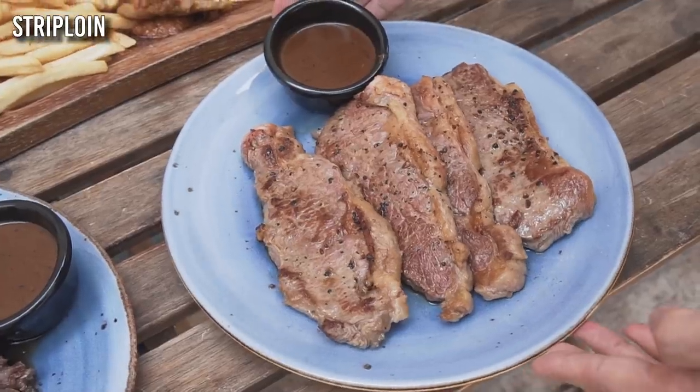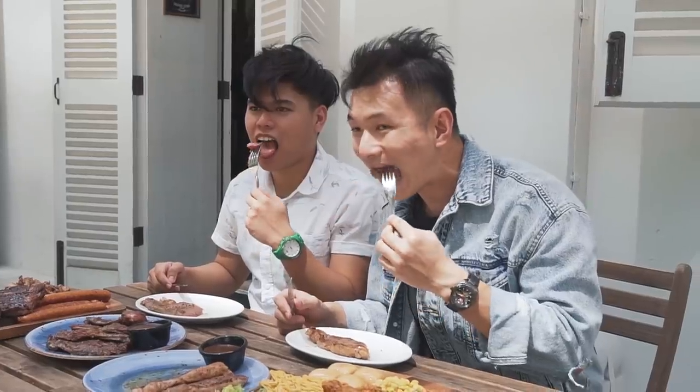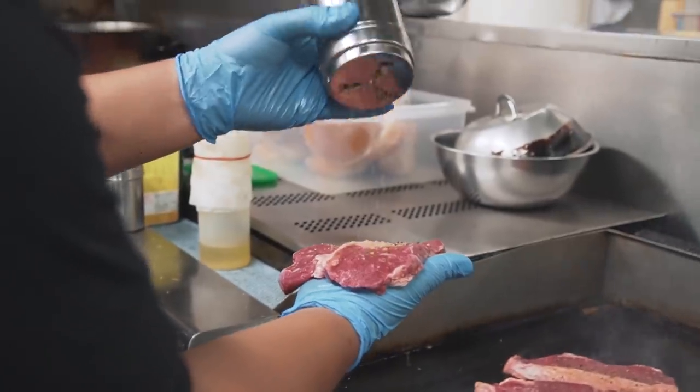So let's start with their strip loin. This one they cook like medium to medium well, so it's going to be a bit tougher. But I really like the amount of salt and pepper that they use — it's quite flavourful, even though it's medium well.